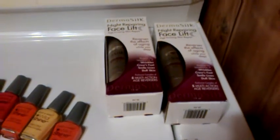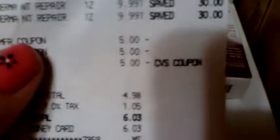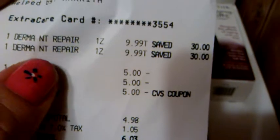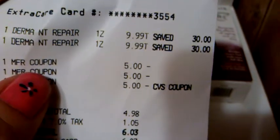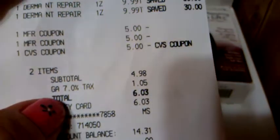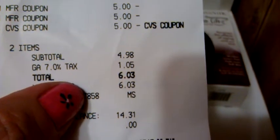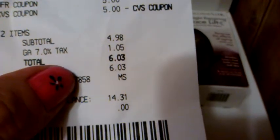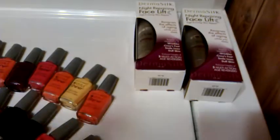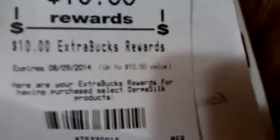So what I did was they're $9.99 — I used two $5 coupons and I also had a $5 ECB, so that made my subtotal $4.98. My total was $6.03. I had a $5 off $20 facial coupon but it was for the wrong card — freak sakes!